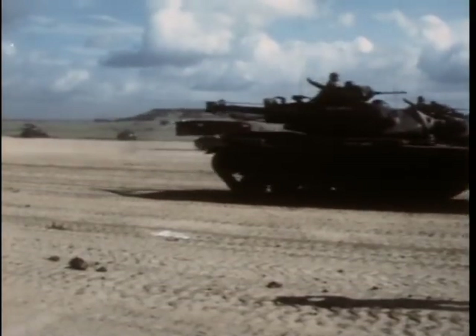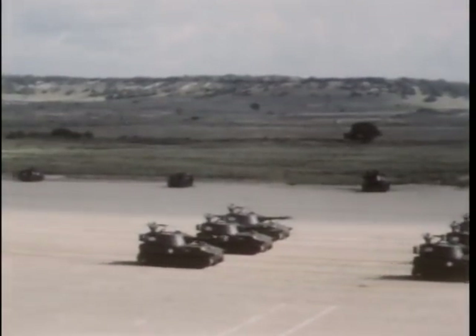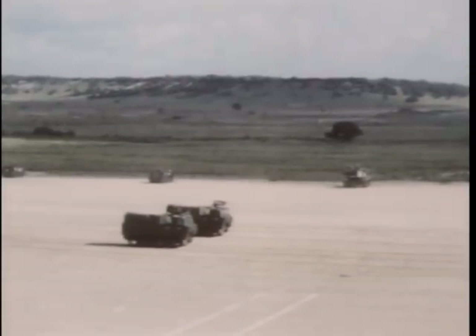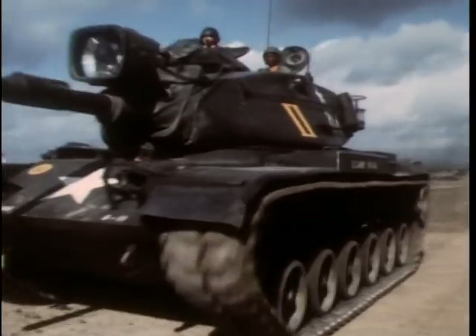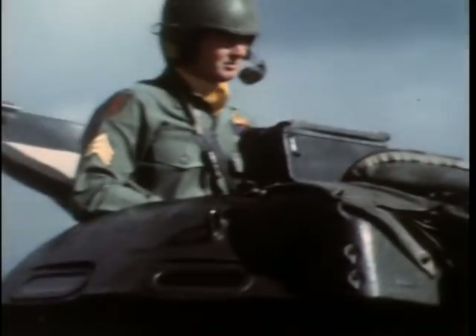Since the Korean War, both divisions have had training and combat assignments and have sent units to various parts of the world in response to emergency orders from the U.S. Joint Chiefs of Staff. The Anniversary Review brings together the most advanced military equipment and weapons with the best trained armored soldiers in the world.